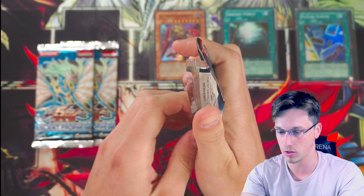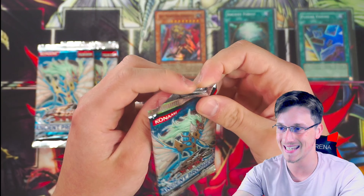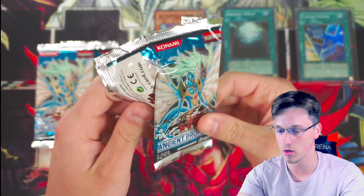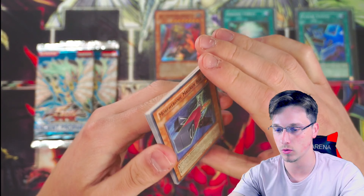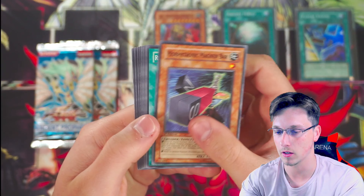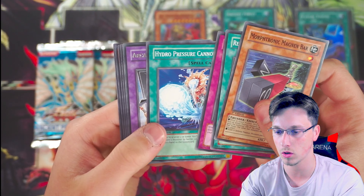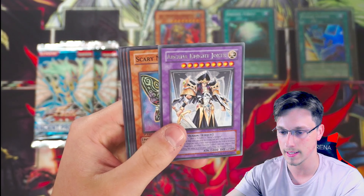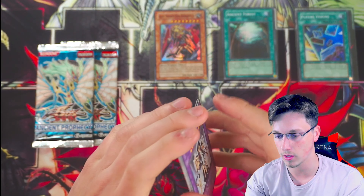We are building momentum as this ancient prophecy series goes on. It's just surprising we haven't pulled an ultimate or even an ultra yet. Morphotronic magnum bar, release restraint wave, depth amulet, hydro pressure cannon, scary moth, arcana force joker — two packs to go, come on ancient prophecy!